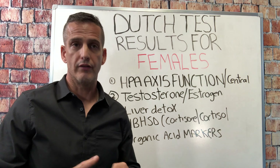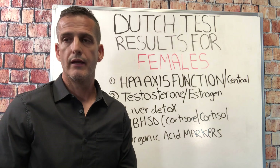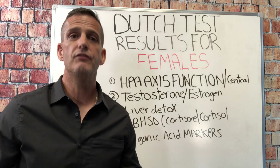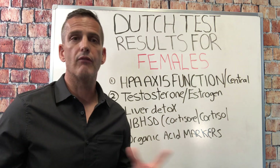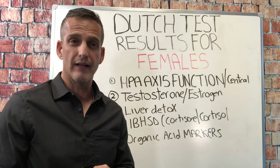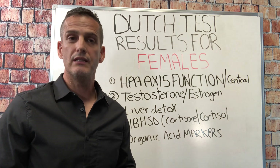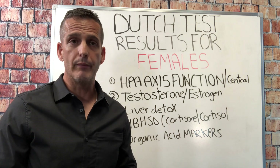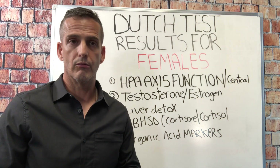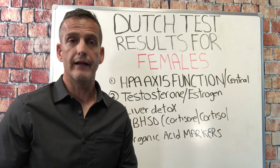The Dutch test stands for the Dried Urinary Total Cortisol and Hormone Test, and we love to do that. We ship it all over the world. It's a four-point or five-point urinary sample which looks at your circadian rhythm and gives you a lot of great information. I have a lot of women reach out saying they didn't get all the information out of their Dutch test that they possibly could. My name is Dr. Joel Rosen and I help women recover from exhaustion and burnout, and one of the ways we do that is through a Dutch test.